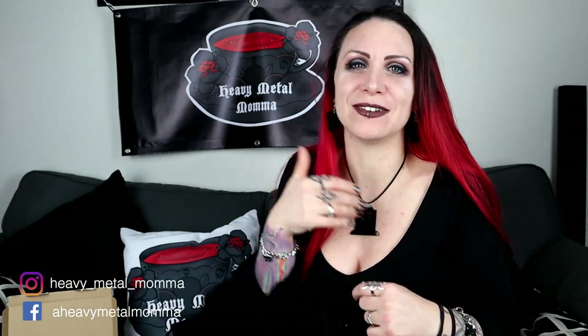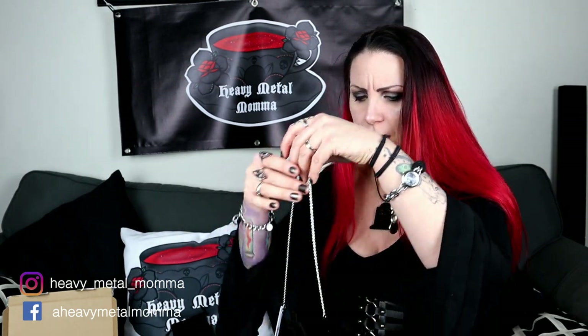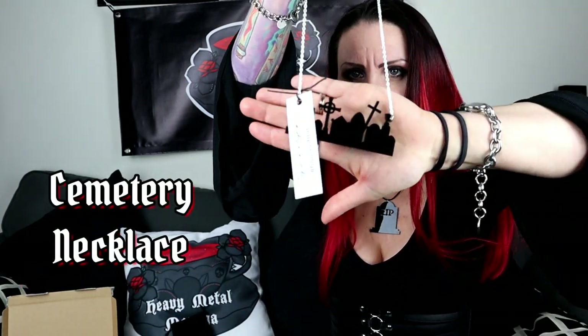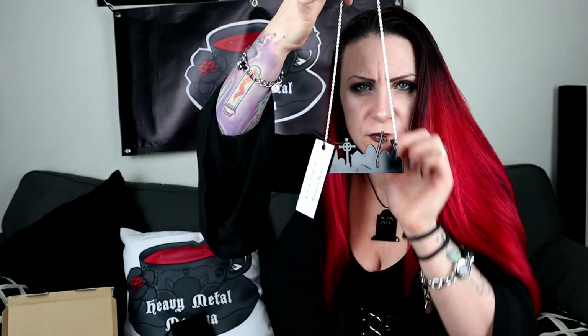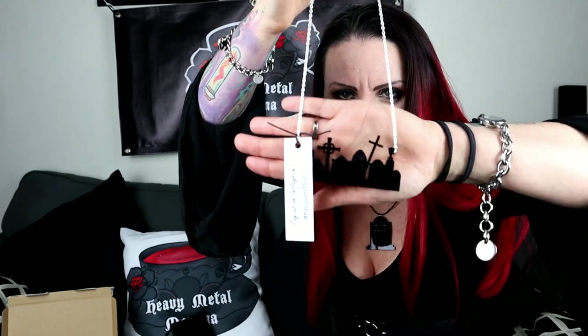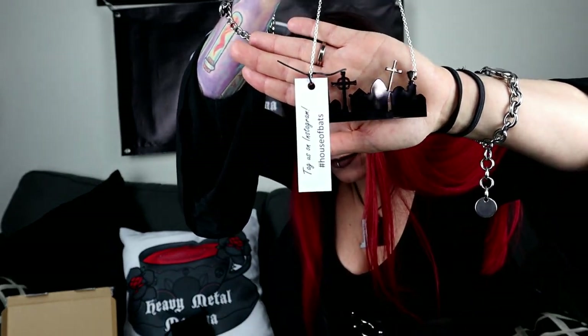Let's keep going — I can't believe there's more in the bag. So this is the cemetery necklace. Oh my God, this thing is beautiful. Look at it. How the hell did you get that much detail in, Anna? She is an artist. I know she said that this one took quite a few tries to get it to work. I love the tombstone choker, but we need to put this one on. Because wow.